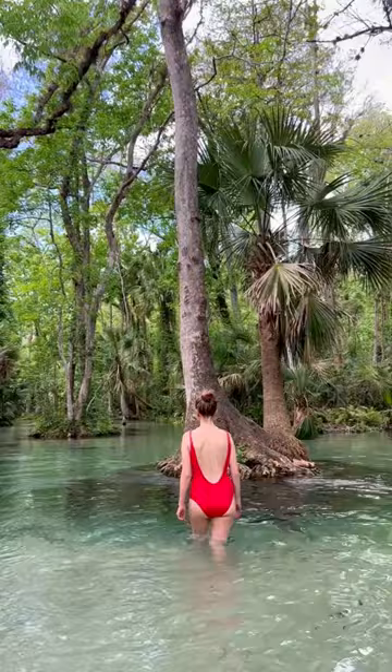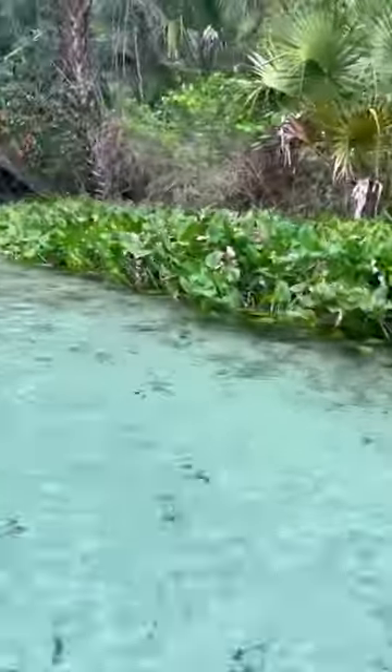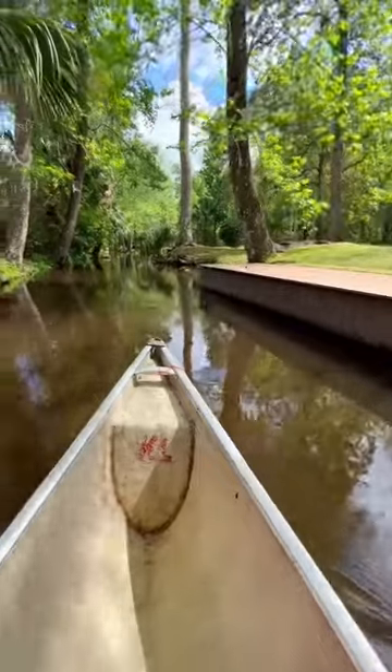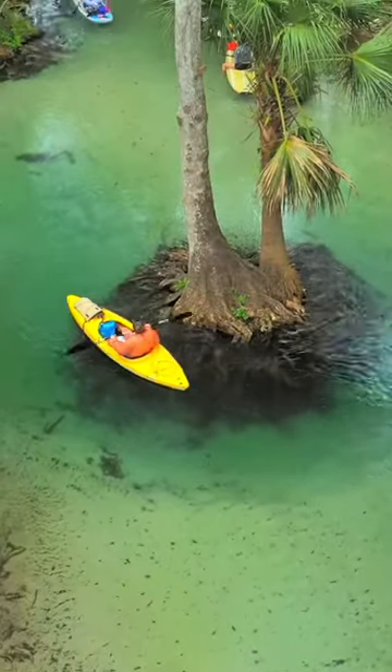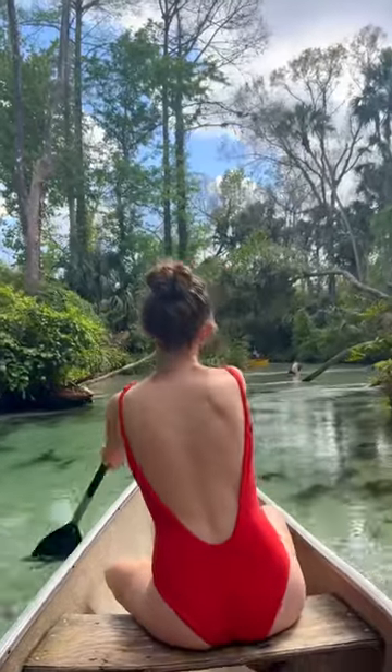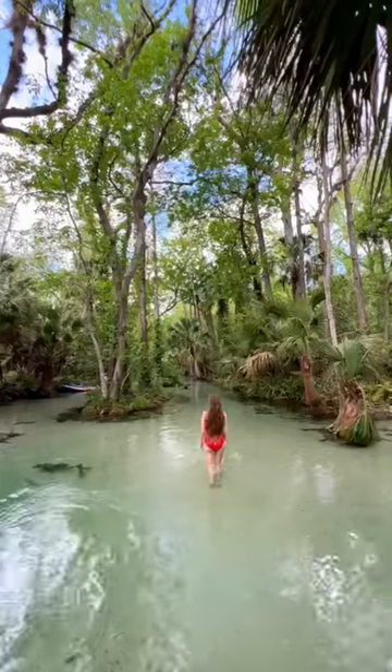Number two, we have Emerald Cut, which is located in Apopka, Florida. This is a gorgeous tropical river. You start in this area, kayak upstream, and then it gets beautifully clear, and then you get to float all the way down like a natural lazy river. It really is a truly incredible experience — look at the clarity and the color of this water.